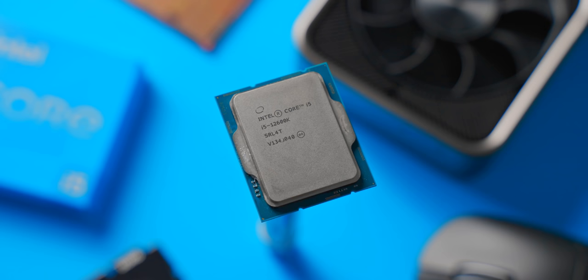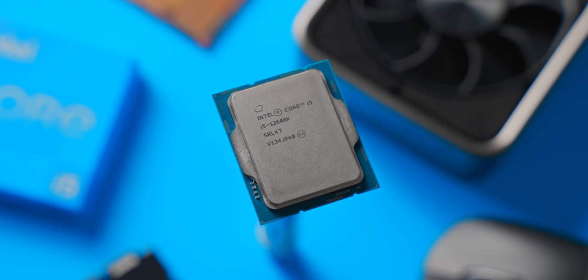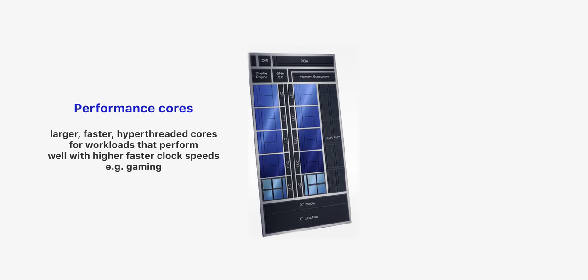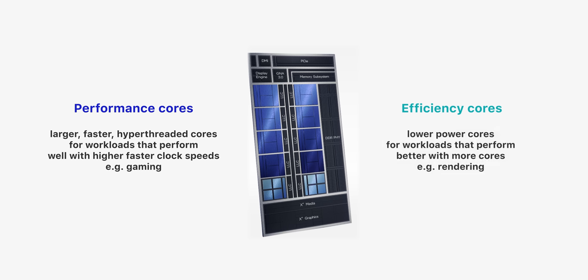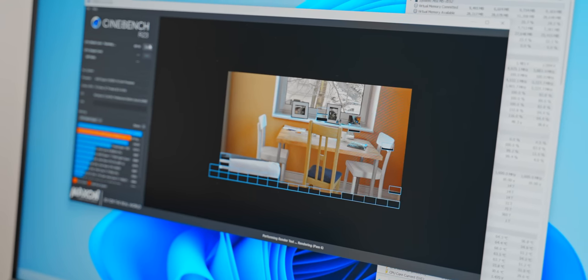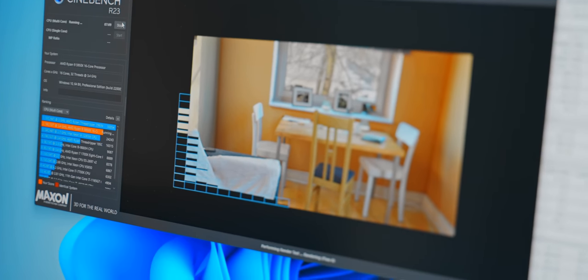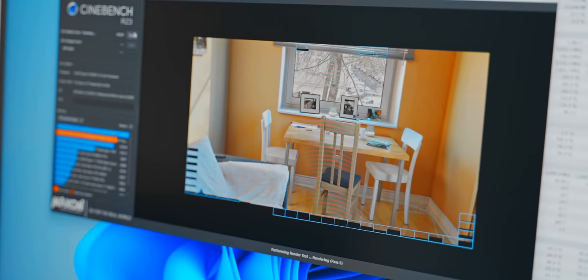The big change with 12th-gen CPUs is that every chip is made up of two different types of cores. You have the performance cores, which are larger and higher boosting, but then you also have the efficiency cores — much lower power consumption, lower clocked, and not hyper-threaded. These efficiency cores take up much less space, so in more parallel workloads like rendering or encoding, you're much better off having those four lower-power cores as opposed to just one extra performance core.